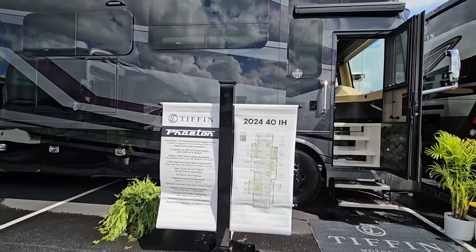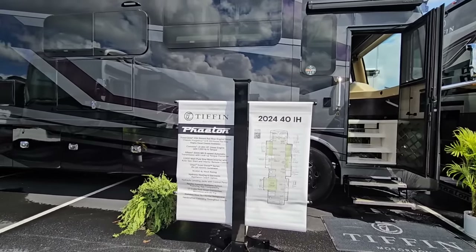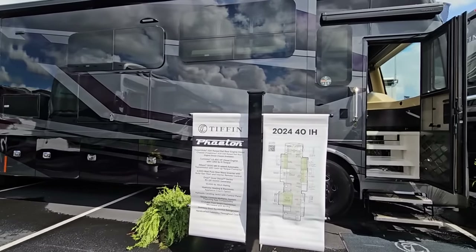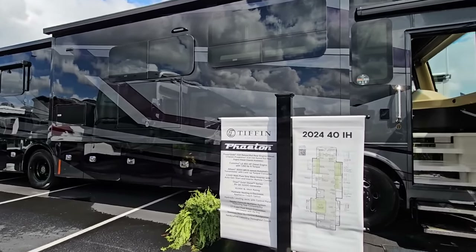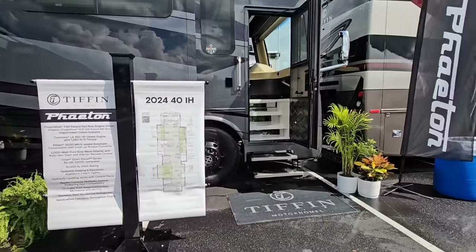If you guys saw the videos I did on a Vanley Beacon fifth wheel a while back, you definitely know the level of perfection that goes into their woodworking. Anyways, let's go ahead and hop inside this thing, take a look at it, and I'll hop back out — and I think magically all of these storage doors are going to be open, but we'll see.